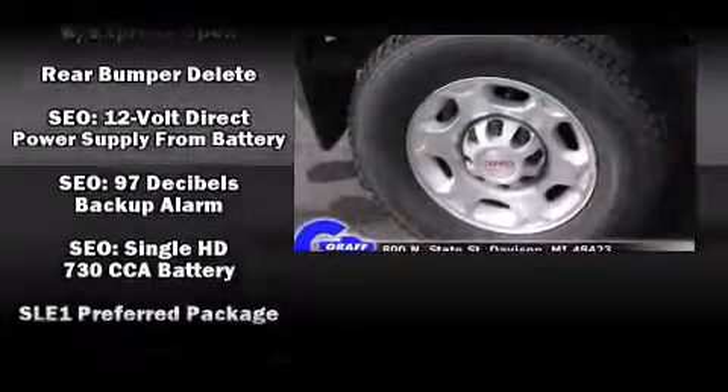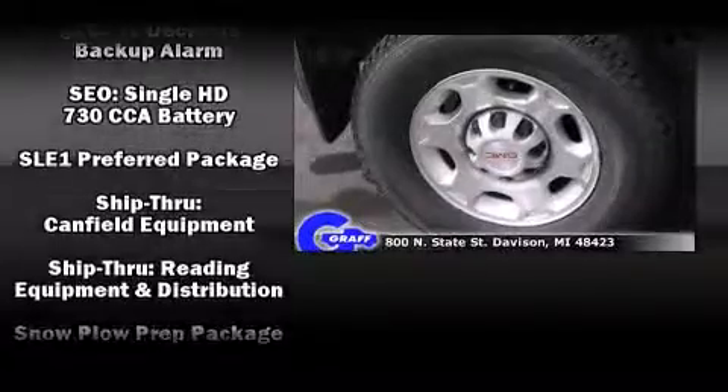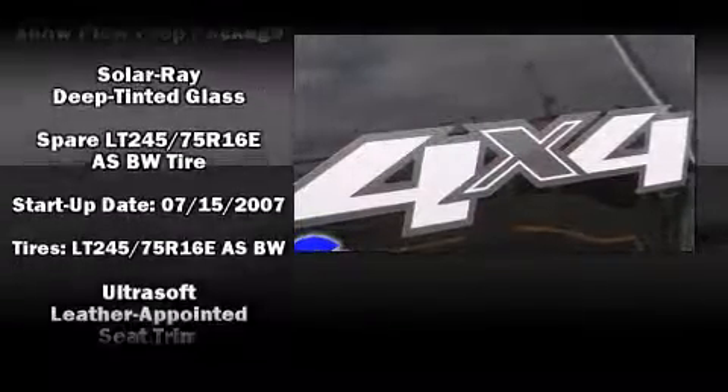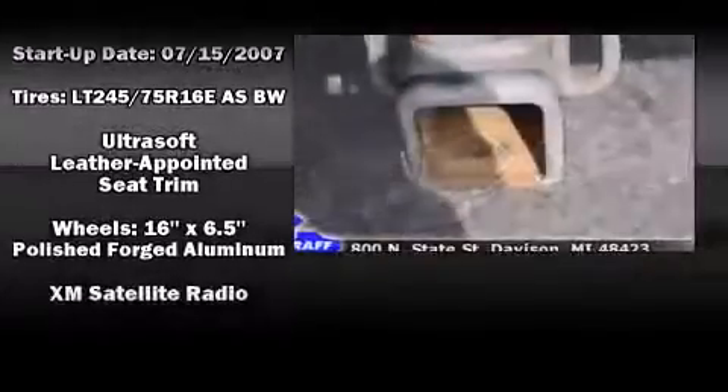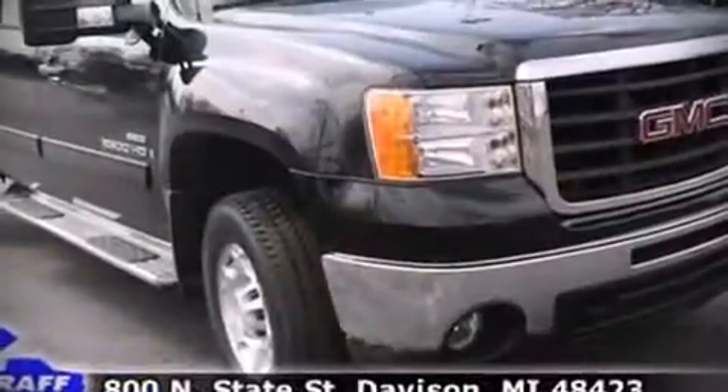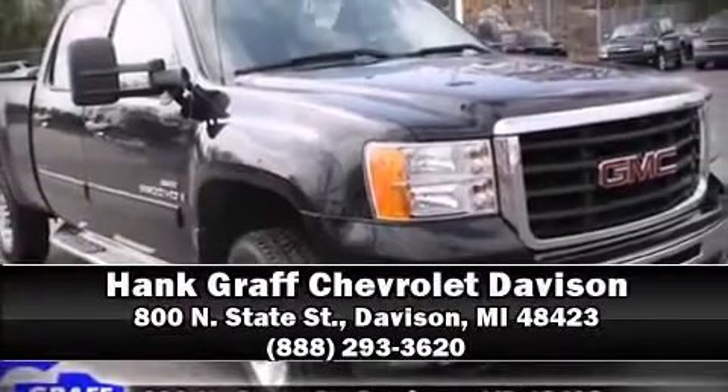Passengers are protected by various safety and security features, including dual front-impact airbags, a panic alarm, OnStar, and four-wheel disc brakes with ABS. Stop by our dealership or give us a call for more information.